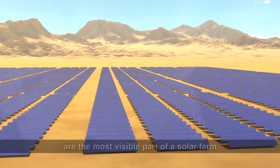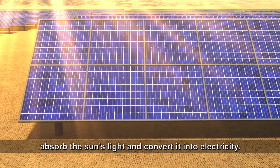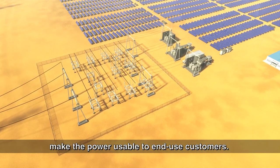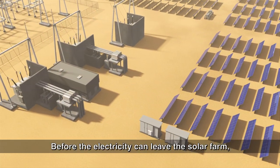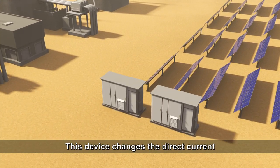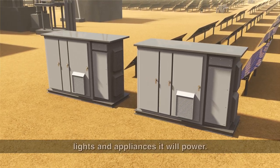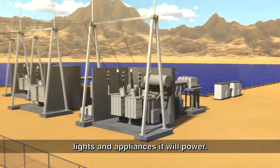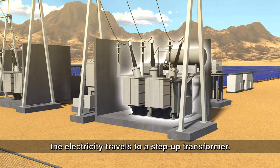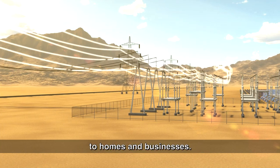Row upon row of solar arrays are the most visible part of a solar farm. Solar cells within each array absorb the sun's light and convert it into electricity. Other components of the solar farm make the power usable to end-use customers. Before the electricity can leave the solar farm, it must pass through a power inverter or conditioner. This device changes the direct current coming from the solar cells into alternating current that is used by the motors, lights, and appliances it will power. After being converted to alternating current, the electricity travels to a step-up transformer, where the voltage is increased before it's sent through the power grid to homes and businesses.